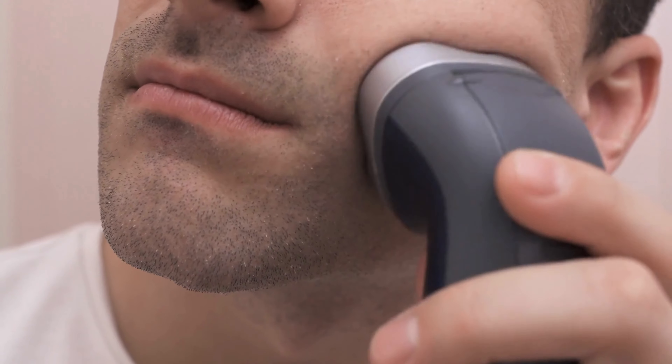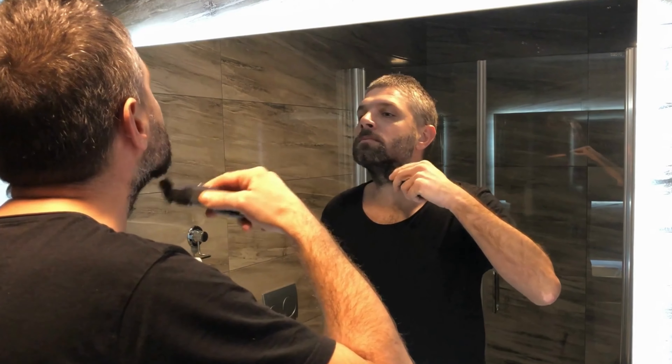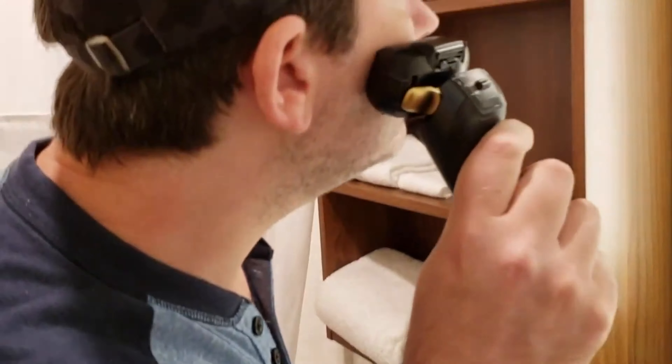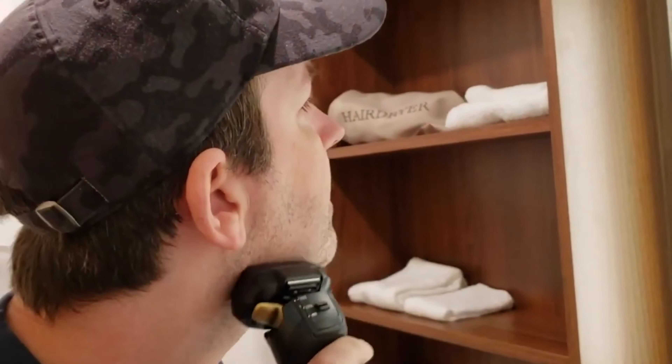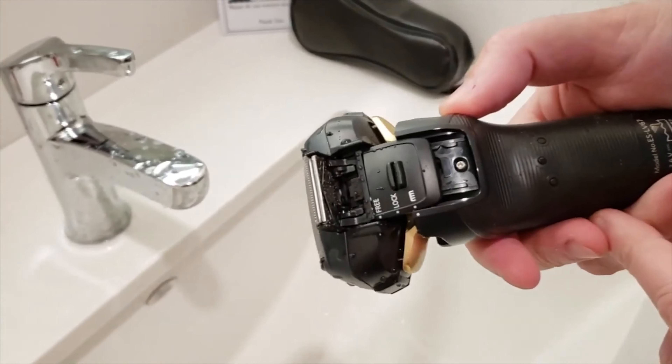That's why we've done the hard work for you and compiled a definitive guide to the best electric shavers for men. By the time you finish this video, you'll have a clear understanding of what makes a certain razor suitable in a given situation, and ultimately decide which electric razor is best for you. All the links to the products are in the video description below, and without further ado, let's jump straight into it.